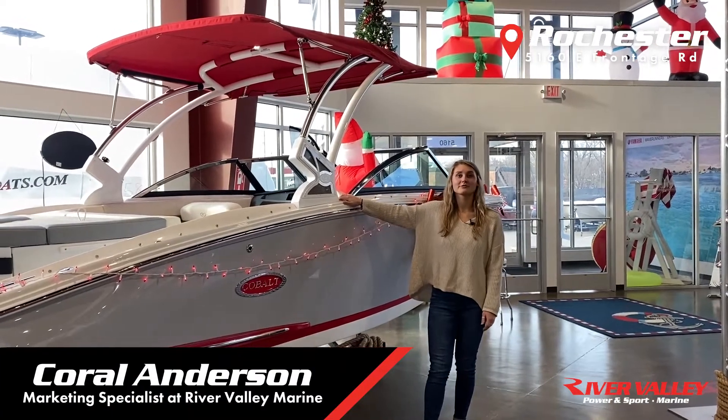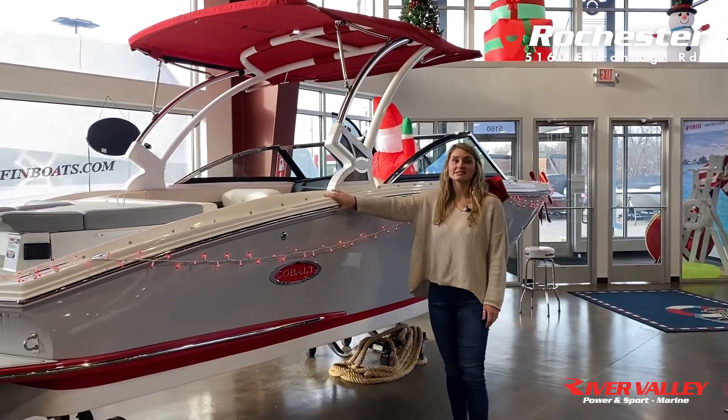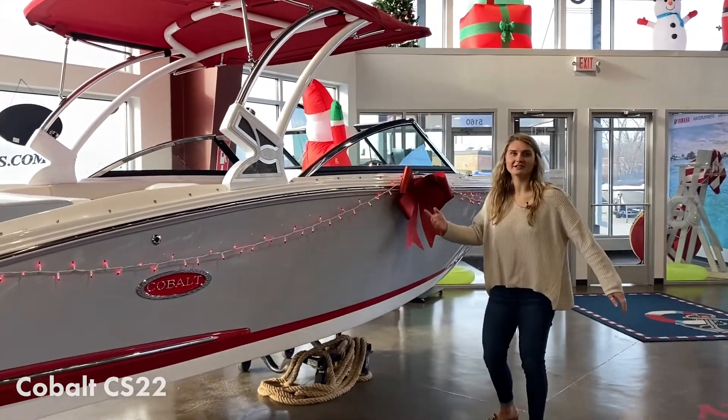Hi everyone, I'm Coral down here at River Valley Marine in Rochester, and today I'm going to show you the Cobalt CS22. We have it decorated for Christmas, so it looks really pretty — perfect holiday gift right there.